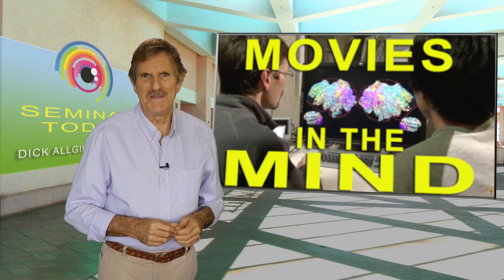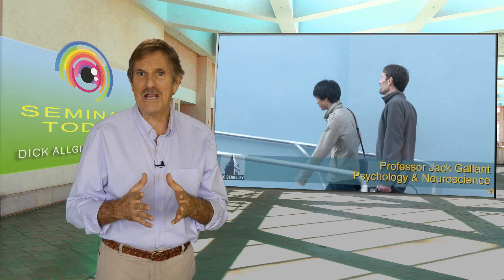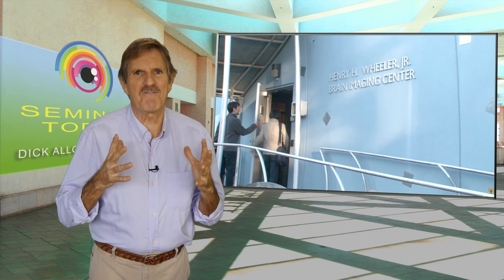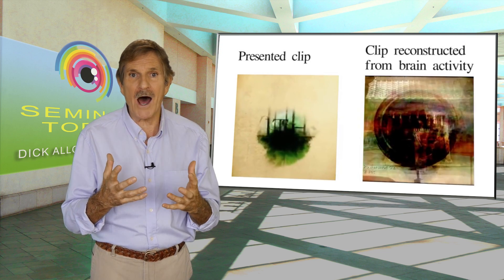I want to talk about movies in the mind. Scientists at the UC Berkeley Neuroscience Institute were able to make movies by mapping the brain activity of people in an MRI machine. To me this is just fascinating because when I saw what they did it was like an oh my god moment for me.